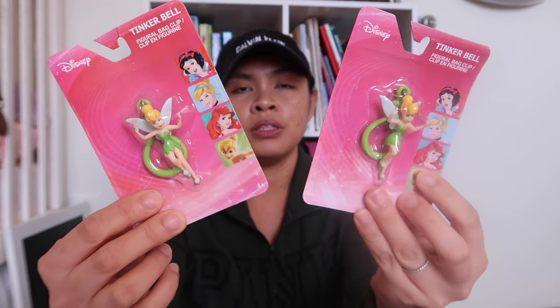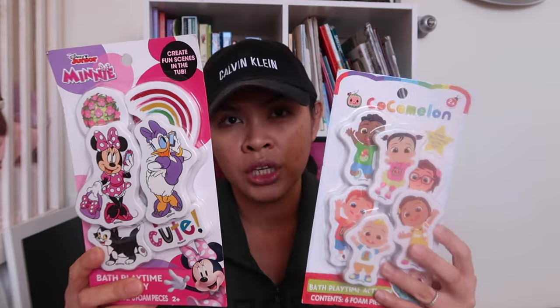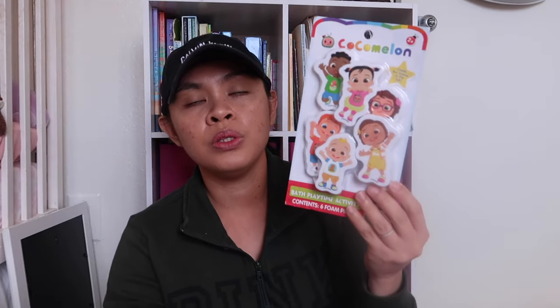And then I got them trinkety stuff they can play with, like tiny little people. I got them this Tinkerbell keychain — it's so cute. I actually got it a while back and saved it, so one for each kid. And then I got them bath toys — one Cocomelon and one Minnie Mouse. I'm going to give Minnie Mouse to my three-year-old because she loves Minnie Mouse, and the Cocomelon one to my five-year-old. Those were from the Dollar Tree.